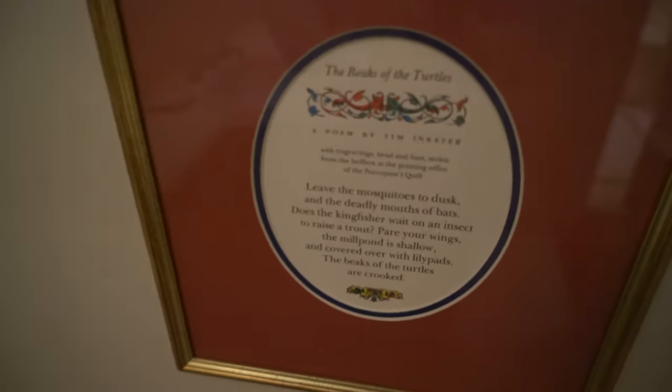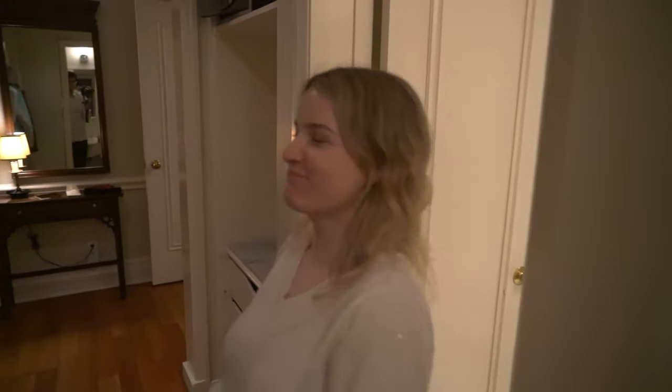Coming in through this tight space - toilet. Nice little sink and everything. Your toilet. Ironing board behind the door. A little rack for towels, trash bin. And then your good old toilet literature: 'Leave the mosquitoes to dusk and the deadly mouths of bats. Does the kingfisher wait on an insect to raise a trap? Parry your wings.' Because that sounds like something I want to ponder while doing my business.